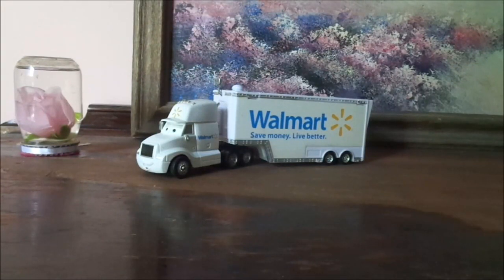Hello, YouTubers, and welcome to another Disney Pixar Cars Diecast review. Today, we're going to take a look at WALL-E the Walmart Hauler from the Cars Geared Up DVD commercial.